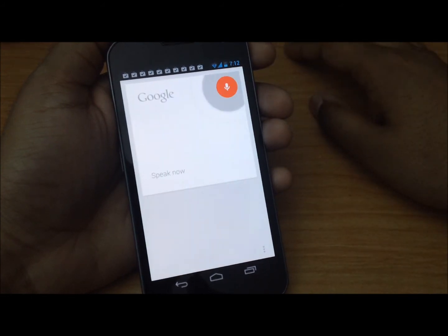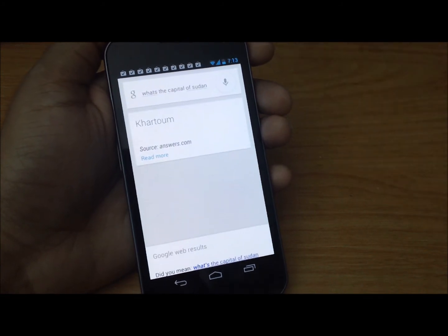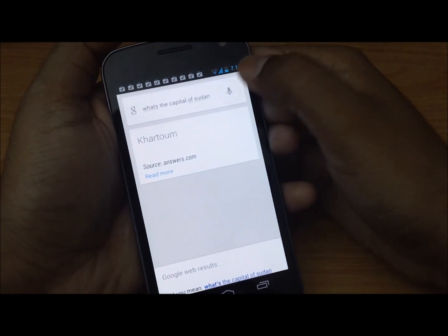Another question: what's the capital of Sudan? Okay, good to know that.